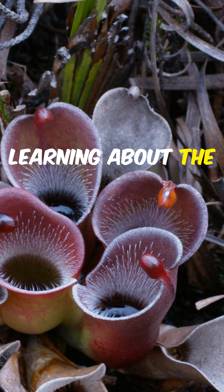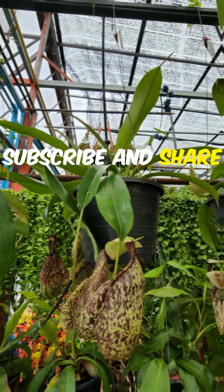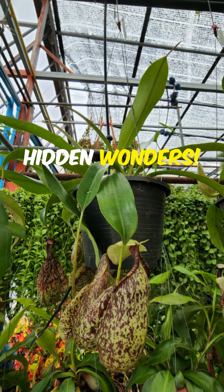If you enjoyed learning about the corkscrew plant, make sure to subscribe and share for more intriguing facts about nature's hidden wonders.